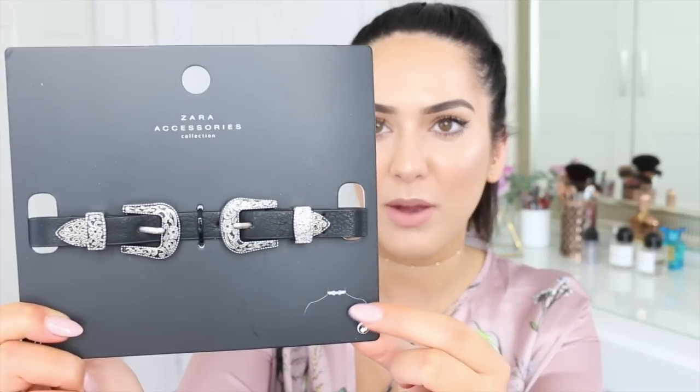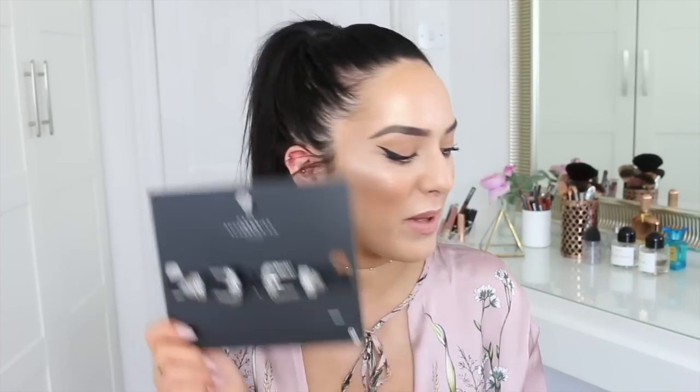I actually eyed this up in Zara stores before, but I managed to get it from List because they gave me a voucher to use on their site. I'm going to be working with them for three months, so you can expect more hauls like this. The first thing I got is this Zara choker — it's like a western-style belt choker that goes around your neck. I wear chokers all the time, so I have an insane collection of them. It was £9.99.